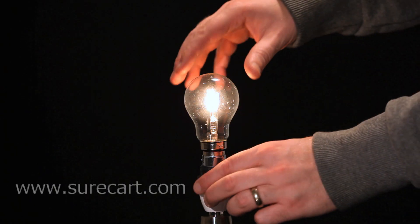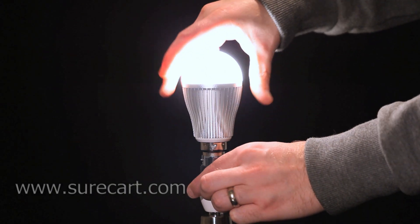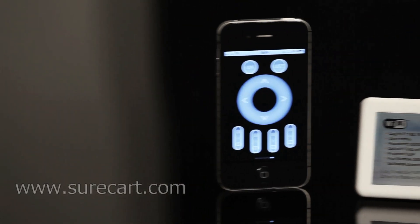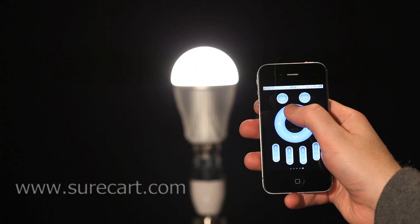You simply slot the supplied bulb into a normal lighting socket and you synchronize the app with the light using the Wi-Fi receiver. Once this is quickly achieved, you then have full control of the light.